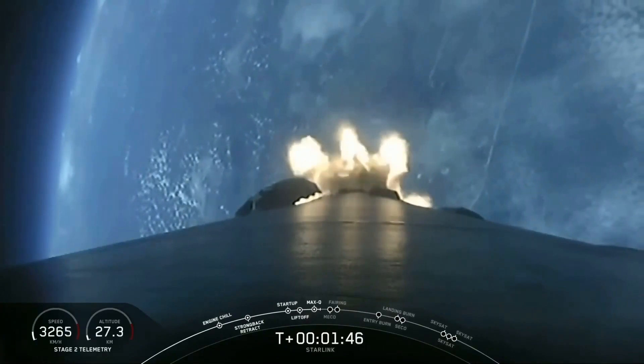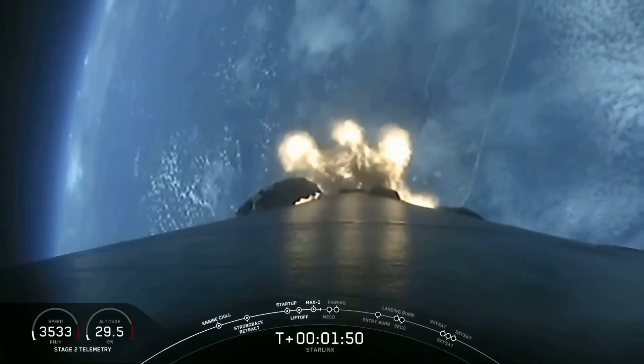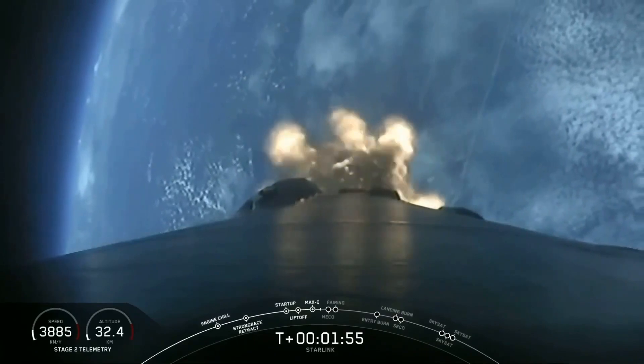Max-Q. We just went through Max-Q, and the vehicle is now supersonic. Merlin engines have throttled back up.